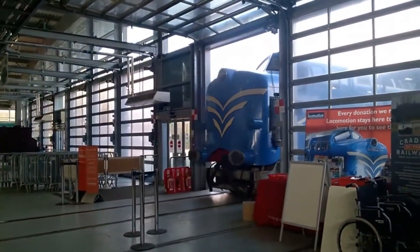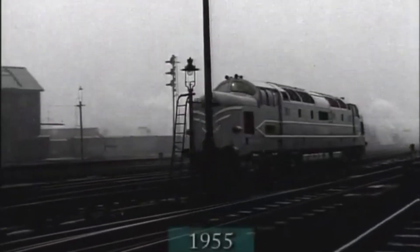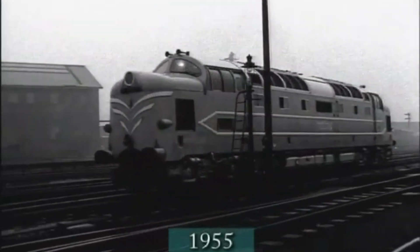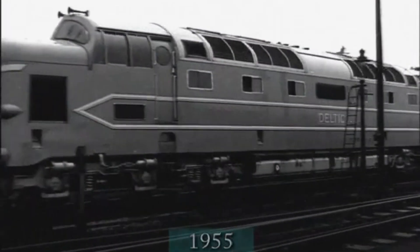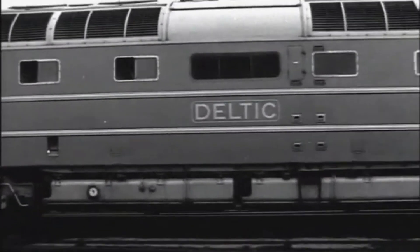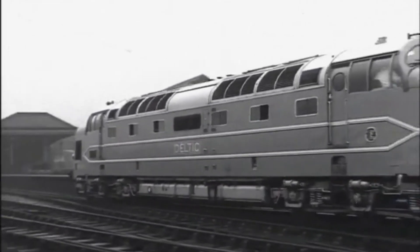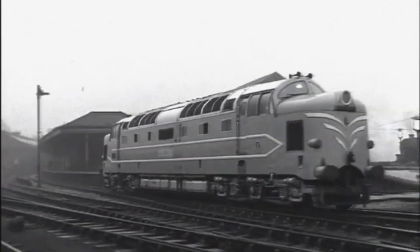Officially known as DP1 and originally nicknamed Enterprise, this sleek diesel-electric locomotive was a rolling experiment. Powered by not one, but two Napier Deltic engines, it produced an astonishing 3,300 horsepower — a beast unlike anything British Rail had ever seen.